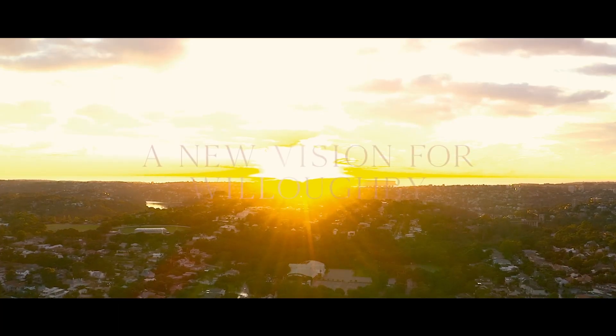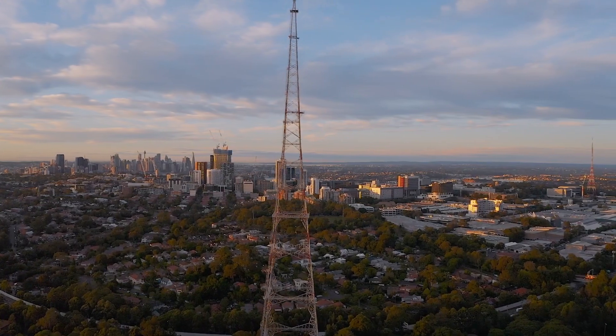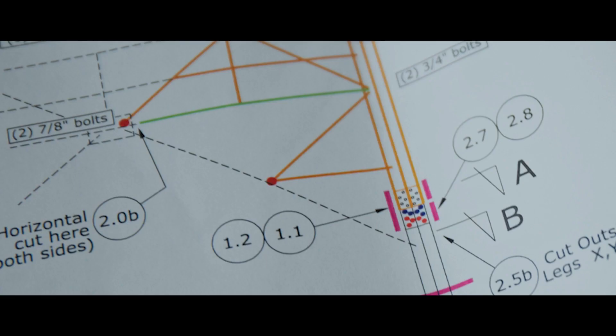When our client, Mervac, gained approval to redevelop the site into a new residential community, they knew they needed to remove the tower — they just didn't know how. There were multiple ideas put forward to remove the tower. These included using a gin pole, using helicopters which would have required shutting the freeway, until we finally landed on the proposal to use a crane.